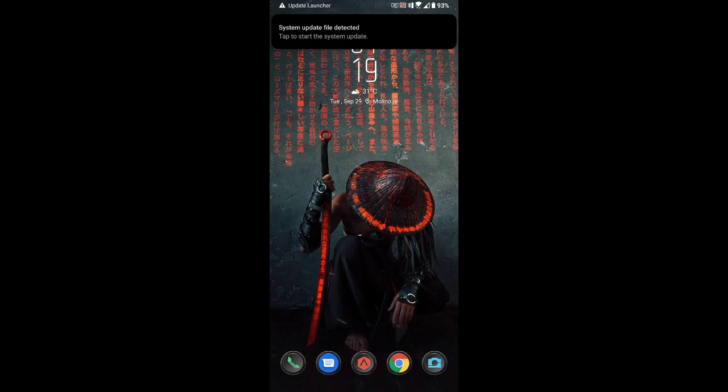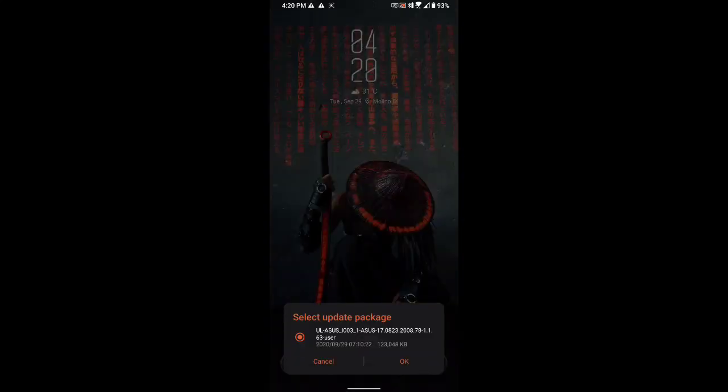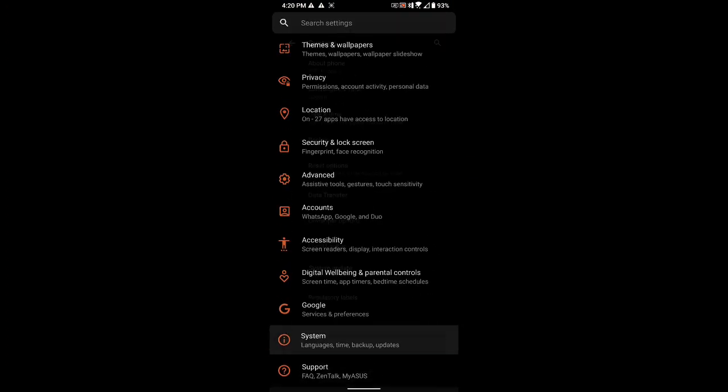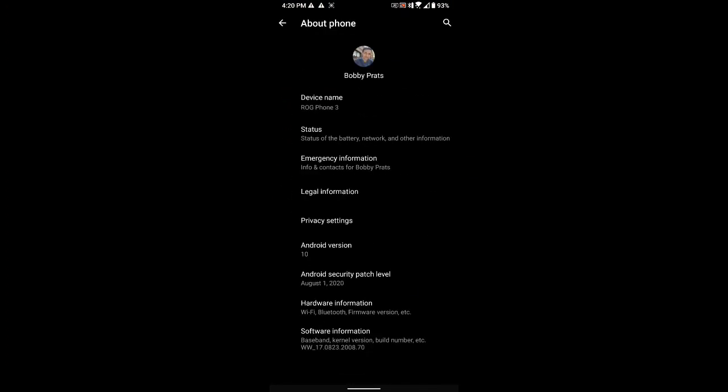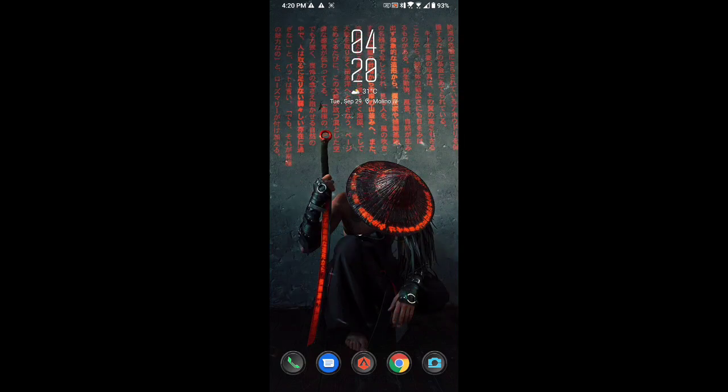As you can see, the system update file was detected after our restart. Just click on that. As you can see down here it says 2008.78, so just click OK. It's already updating — let's wait for it to finish. Be sure you're on version 2008.70 or else you won't be able to apply this update.